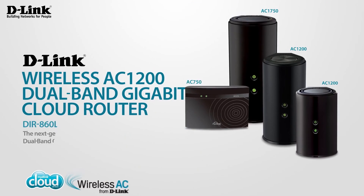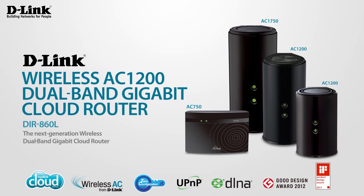Experience maximum performance and lightning-fast wireless speeds with D-Link's Wireless AC1200 Dual Band Gigabit Cloud Router — part of the 802.11ac family, keeping your home connected.